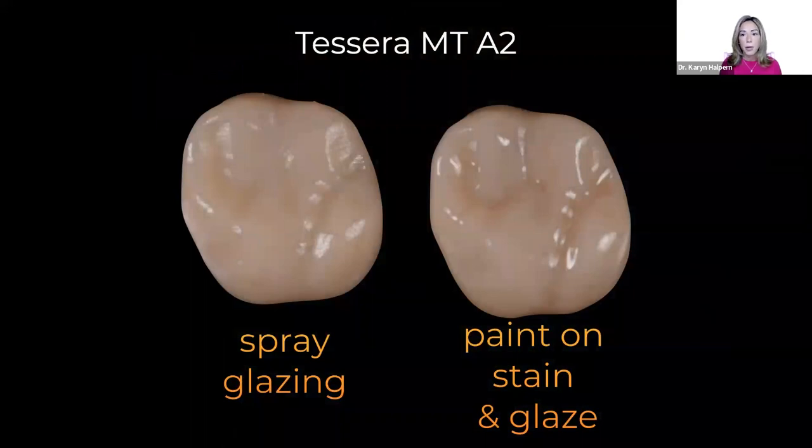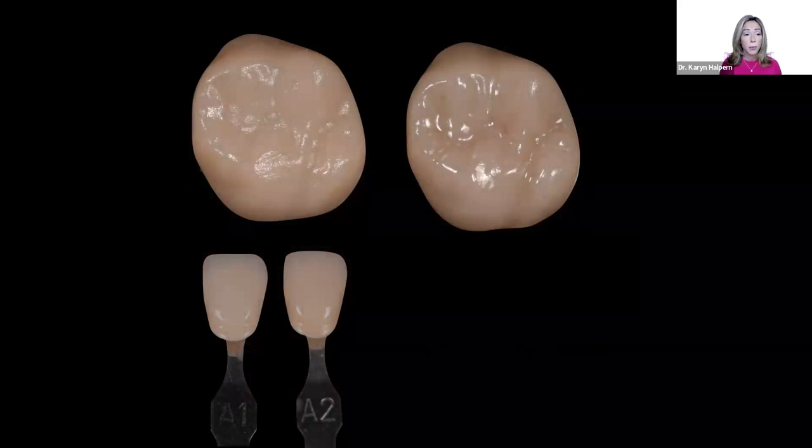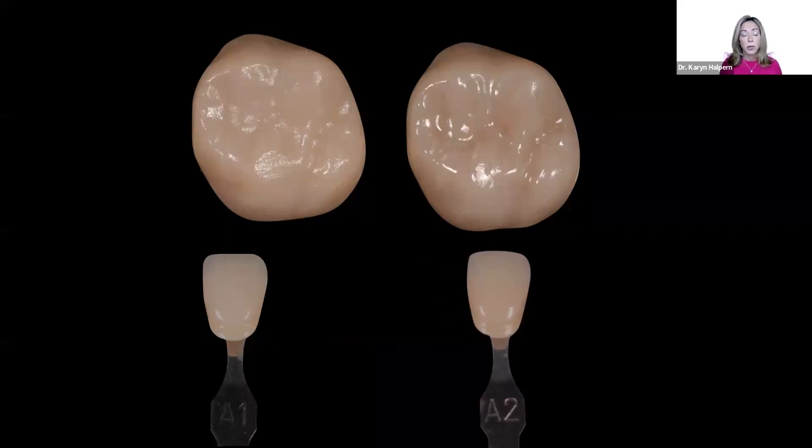Here's a side-by-side comparison of the same restoration — spray glaze on the left versus paint-on stain and glaze. I prefer the paint-on stain and glaze; because I do it routinely it's not more time consuming, and a little bit goes a long way for a more lifelike result. Both were A2MT, and comparing against the shade tab, I'm really impressed — the restoration matches the A2 shade tab really well.